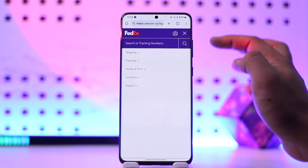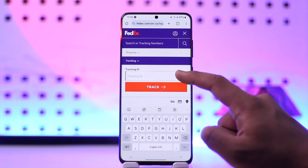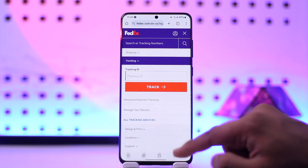If you're on browser, you don't have to do that. Then from there you'll find a tracking option. So tap on tracking and all you have to do is simply enter your tracking ID and then just tap on the track option.